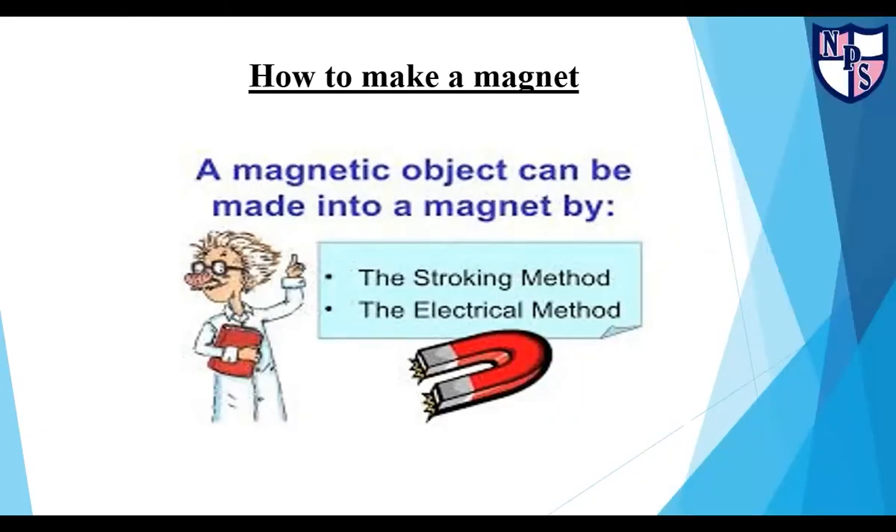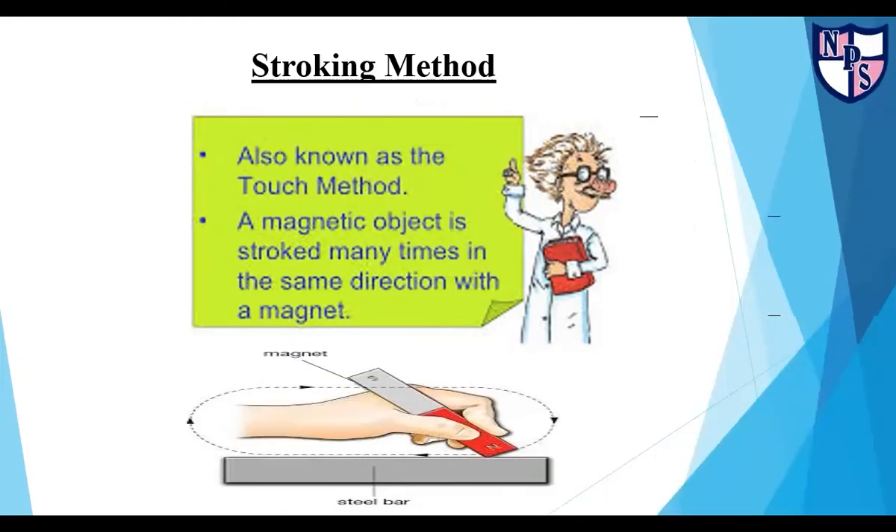How to make a magnet: A magnetic object can be made into a magnet by stroking method or electrical method. In this slide, let's discuss about the stroking method, also known as the touch method. In this method, a magnetic object is stroked many times in the same direction with a magnet.